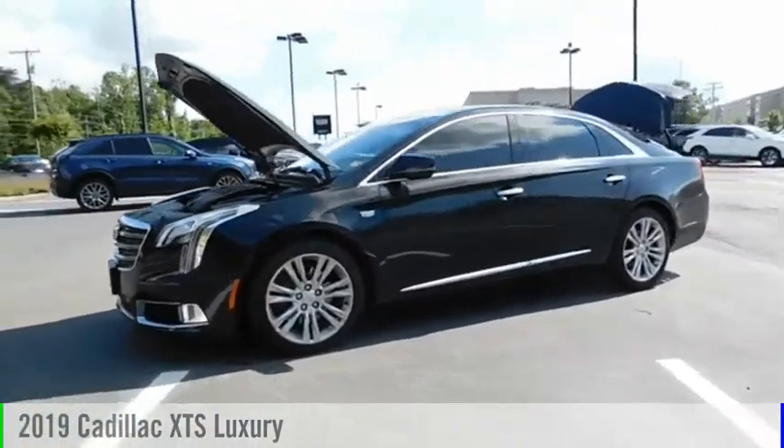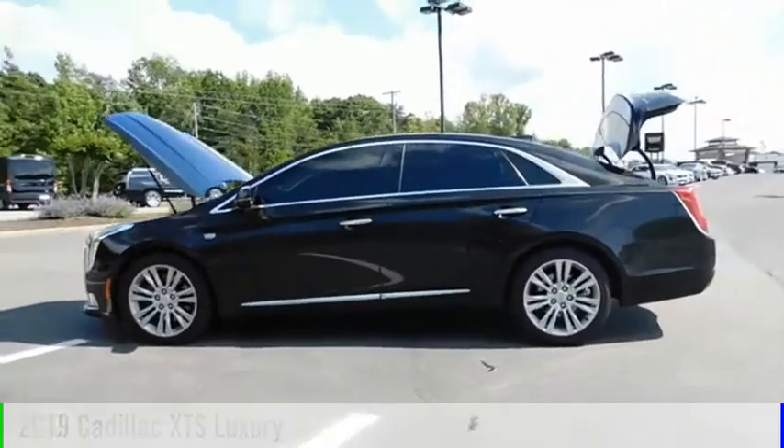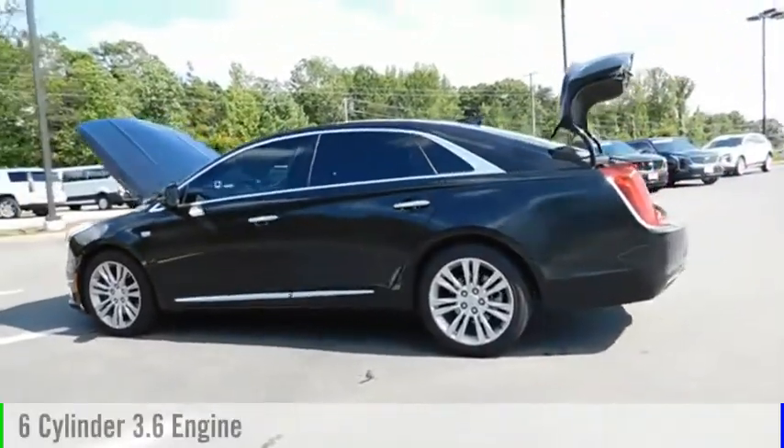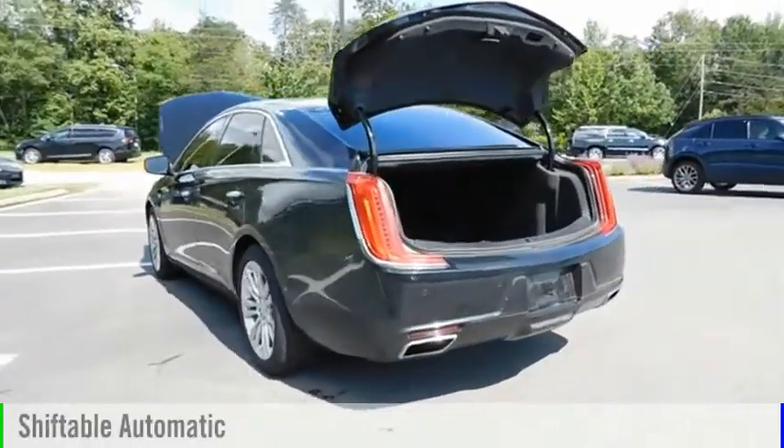Take a ride in the 2019 XTS. This vehicle is powered by a front-wheel drive, six-cylinder, 3.6 liter engine and comes with an automatic transmission.